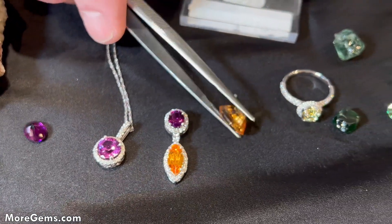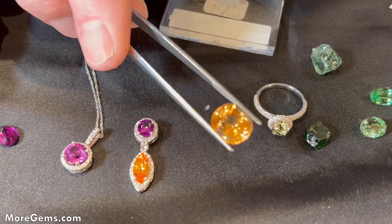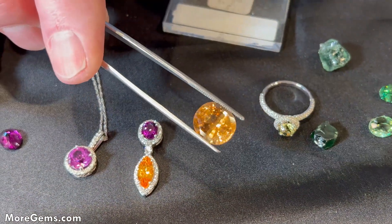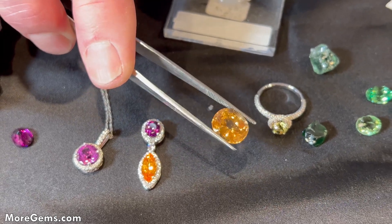And then we move into the ugrandites. This is a hessonite, which is a type of grossular garnet. Most of these come from Sri Lanka.